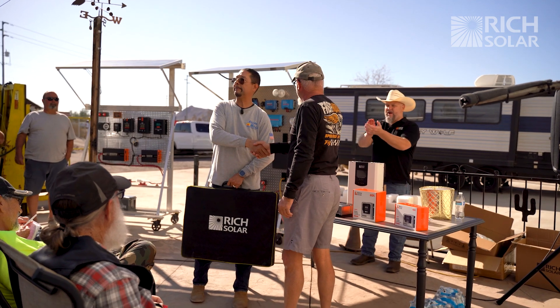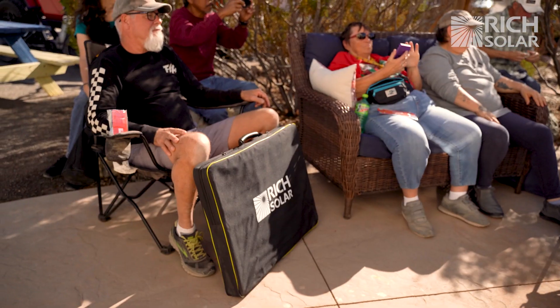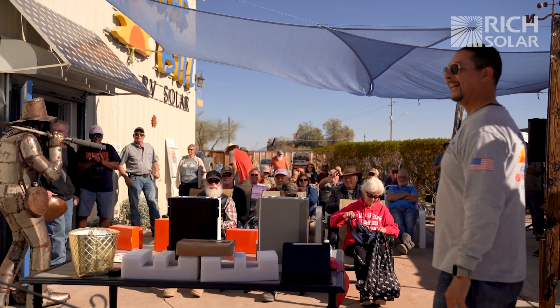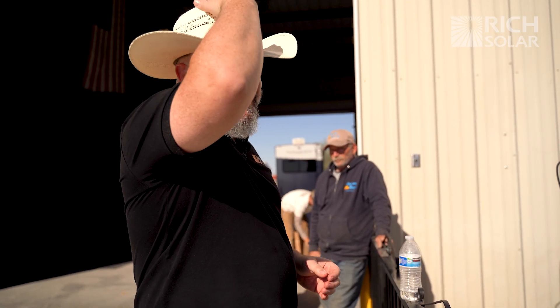We got a winner! Congratulations. Thank you for coming and thank you for having us. Spread the word of solar and we'll all do this together — it's an amazing life out there for us.